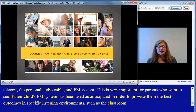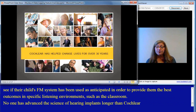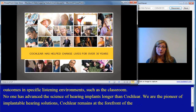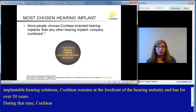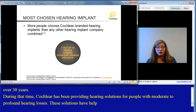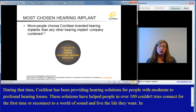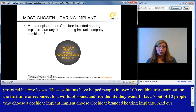No one has advanced the science of hearing implants longer than Cochlear. As the pioneer of implantable hearing solutions, Cochlear remains at the forefront of the hearing industry and has for over 30 years. During that time, Cochlear has been providing hearing solutions for people with moderate to profound hearing losses. These solutions have helped people in over 100 countries connect for the first time, or reconnect, to a world of sound and live the lives they want. In fact, 7 out of 10 people who choose a cochlear implant choose Cochlear branded hearing implants. And our promise to every cochlear implant recipient is to hear now and always.